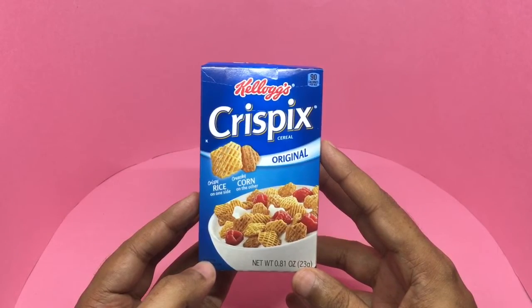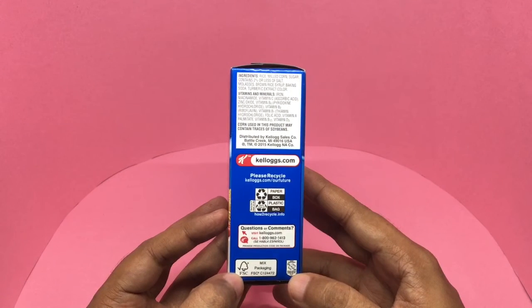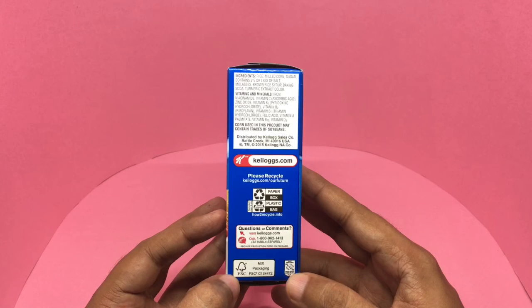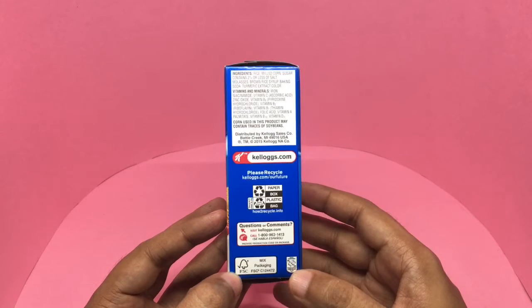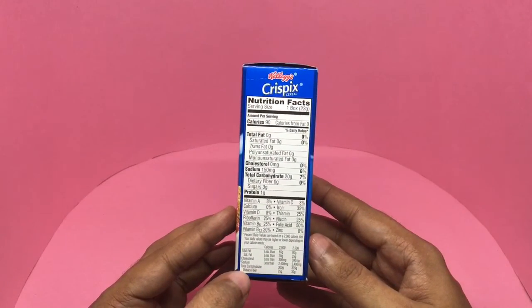This pack only has about 90 calories. The ingredients are rice, milk, sugar — condensed — 2% or less of salt, molasses, brown rice syrup, baking soda, turmeric extract for color. Really interesting to see turmeric in a cereal. This is distributed by Kellogg's USA — that's the nutritional info.